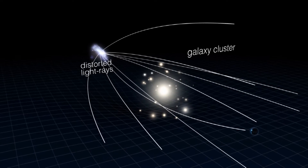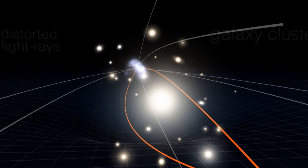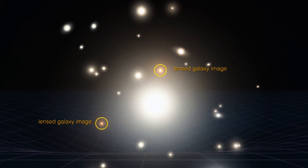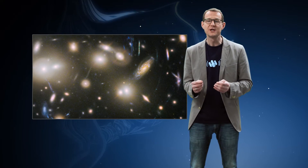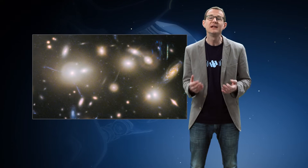The enormous amount of mass in a galaxy cluster means that it bends the space around it and acts like a gigantic magnifying glass. This process is known as gravitational lensing and it allows astronomers to study objects behind the cluster in the very distant Universe that would normally be too faint to see, even for Hubble.